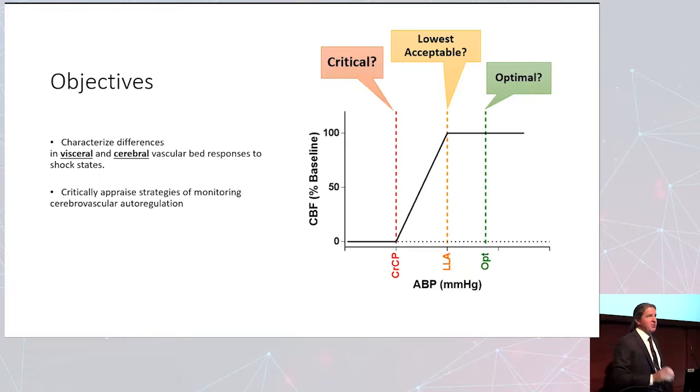To understand what I'm about to say, you really have to know the autoregulation curve. Autoregulation is the maintenance of constant blood flow across changes in blood pressure — the blood pressure goes up, the blood pressure goes down, but blood flow to the brain stays the same, until you get to a low blood pressure called the lower limit of autoregulation. Below that, blood flow becomes passive to blood pressure, which is an extremely dangerous state for the brain.